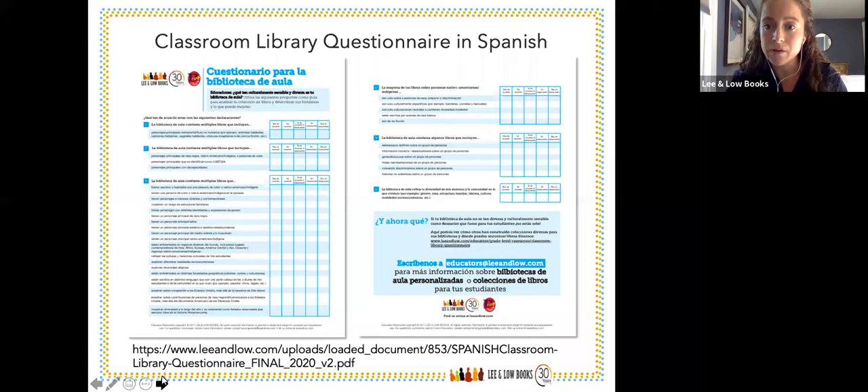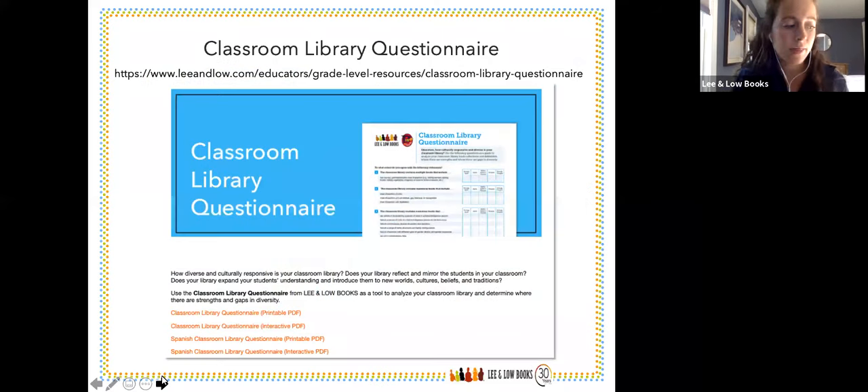We are also proud to announce we're officially releasing the questionnaire in Spanish. It's available to any educator, caregiver, librarian, or student, and it's really nice to pair alongside the English version. There were questions prior to the webinar about resources available for Spanish speakers, and this is definitely one of them. You can find it on our website, on our blog, and you'll also receive it in the email after this webinar concludes. There's also an interactive PDF available so you can click it online, which is great for virtual learning in case you don't have access to a printer.